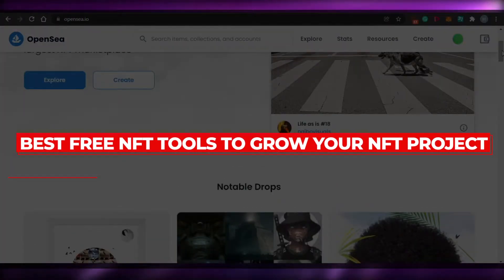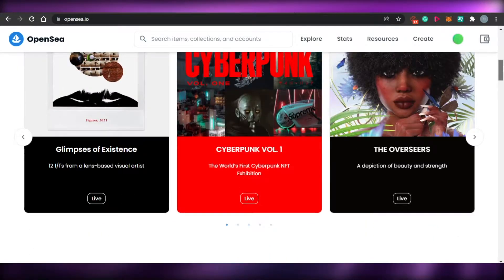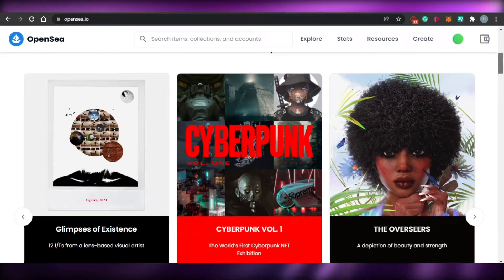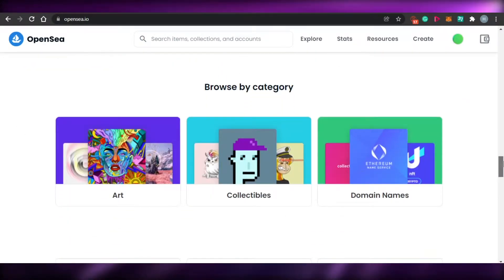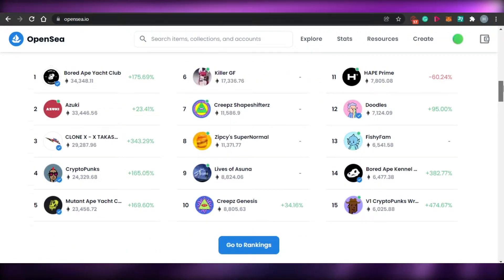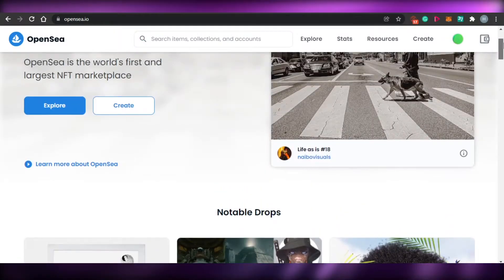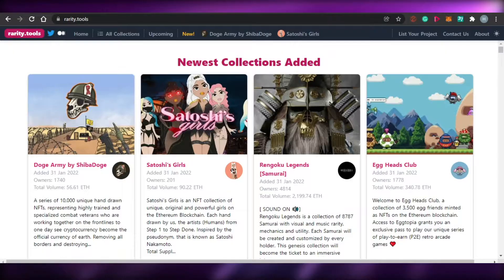Best free NFT tools to grow your NFT projects. Hi guys, welcome back. Today I am going to show you free tools that you should check out if you are launching your own NFT collection and how these tools actually help you to grow your collection and make it a successful NFT project. So let's get started.